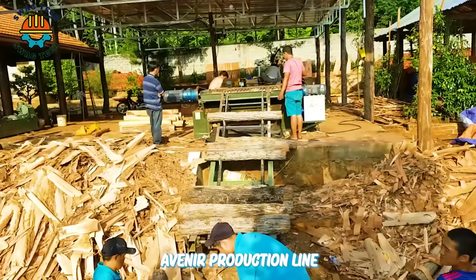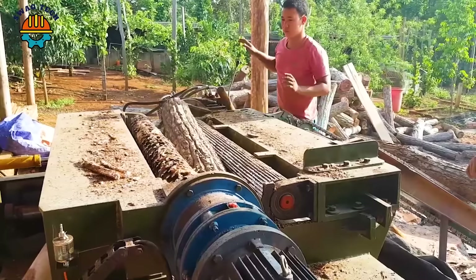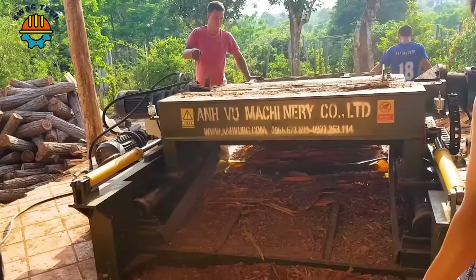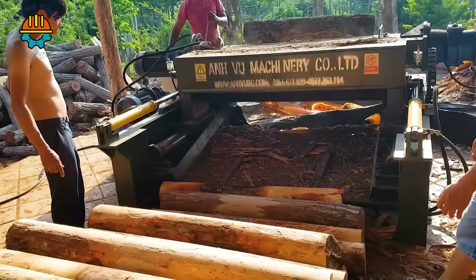A veneer production line typically begins with log selection for high quality wood veneer. The logs undergo debarking to remove the outer bark layer, preparing them for further processing. Veneer peeling machines skillfully create thin, uniform sheets from the debarked logs, optimising wood usage. Veneer sheets then move to the veneer dryer machine, where controlled heat and airflow ensure proper drying.